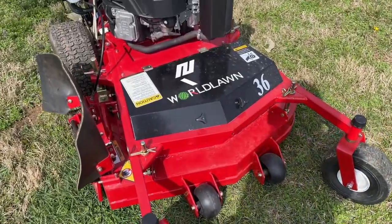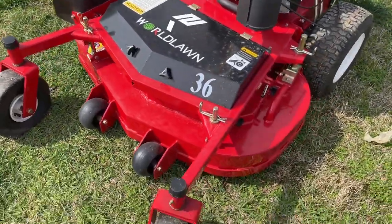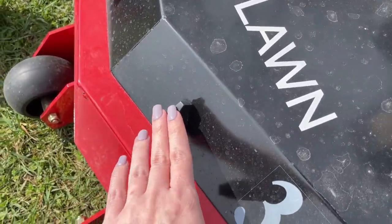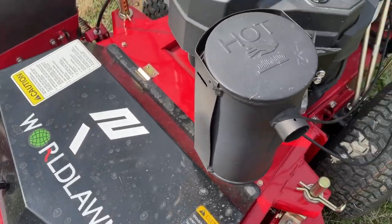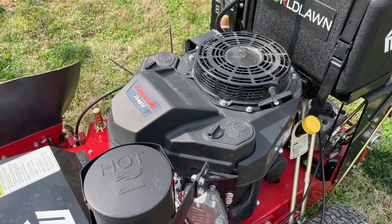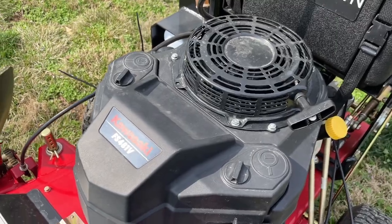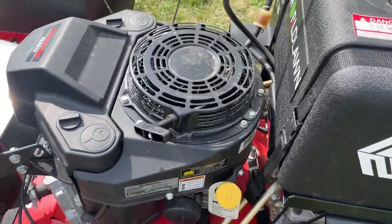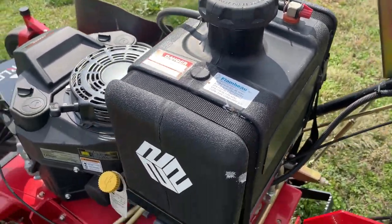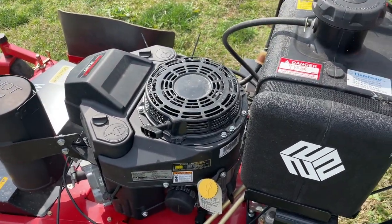This does have a 10-gauge floating cutting deck made of steel. This is movable here to get to your maintenance point. This does come with a 14.5 horsepower Kawasaki engine — it is a recoil start. Here we have your four-gallon fuel tank. This does have the Hydrogear PE 10cc pumps and Parker wheel motors.